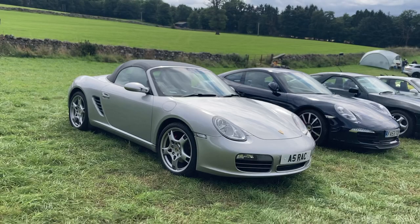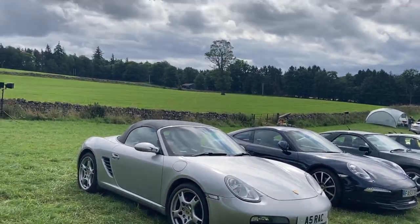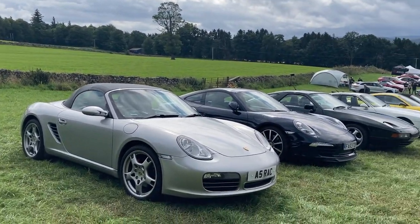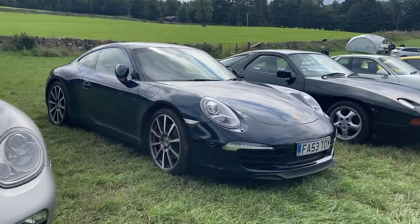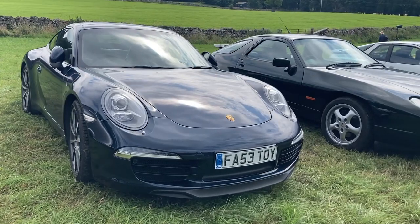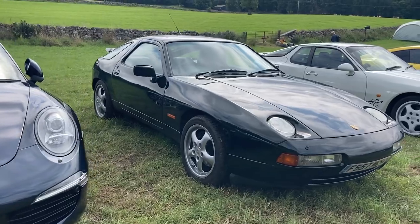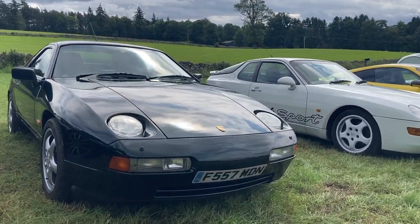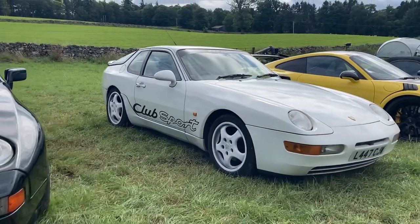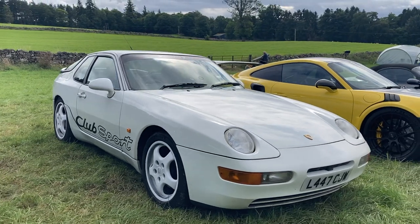Moving on to Stuttgart's finest, we have a selection of Porsches. Starting us off with a silver 2005 Boxster S 3.2 litre in lovely condition. Next to it we have a 2012 911 Carrera S 3.8. Going a little bit old school now, we have an F-Reg 925S Series 4 Automatic and then a 1993 968 Club Sport.